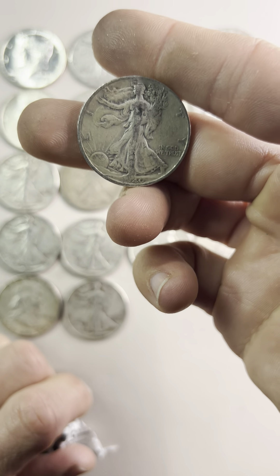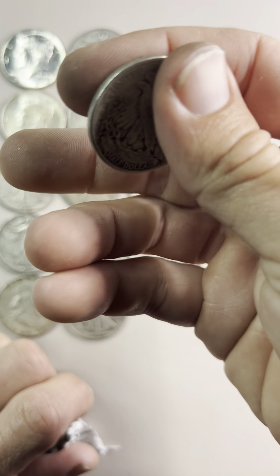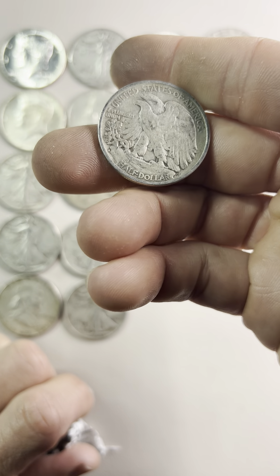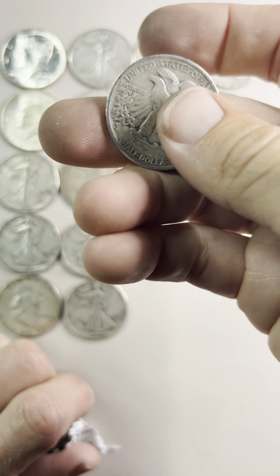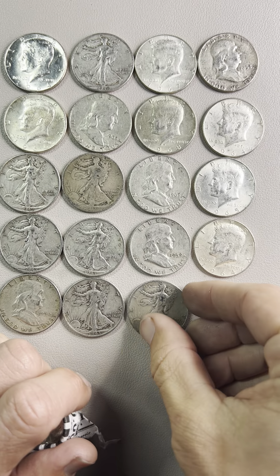Let's see — 1940. Not the best of shape, but it looks like an S mint, which is San Francisco Mint. There's some dirty coins.